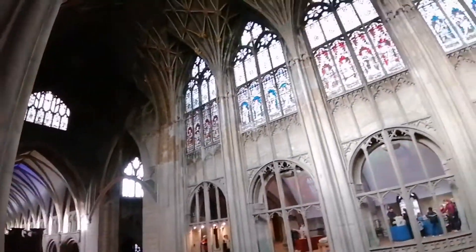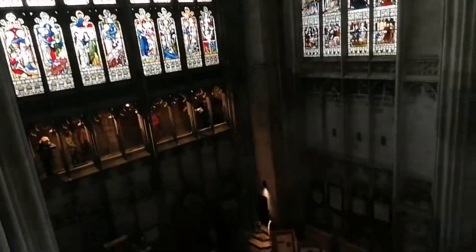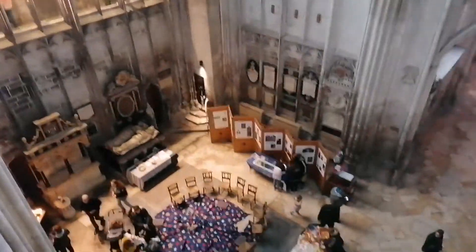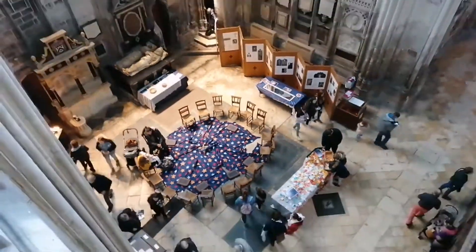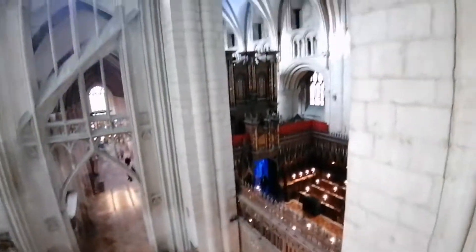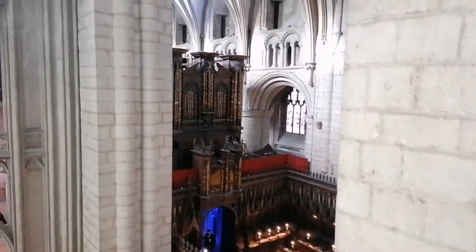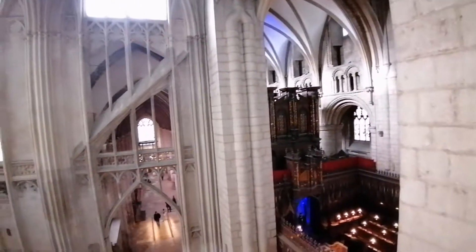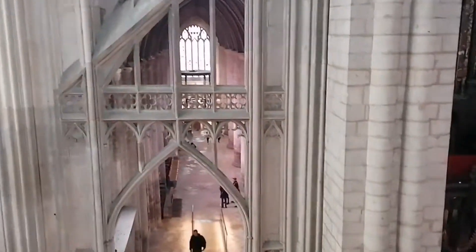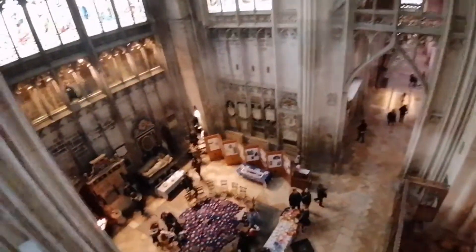Gloucester Cathedral. Getting more families in. Gloucester Cathedral there. Going above then down the nave there. Down towards the back of the cathedral there. Gloucester Cathedral there.